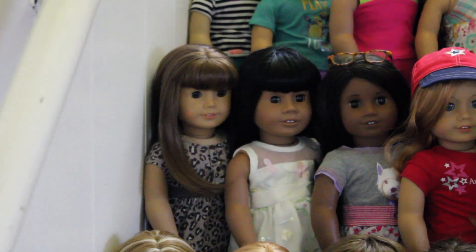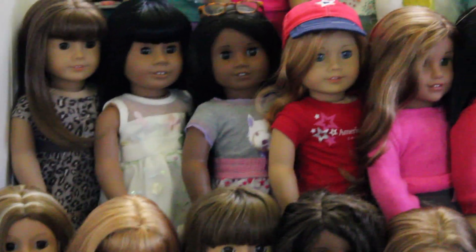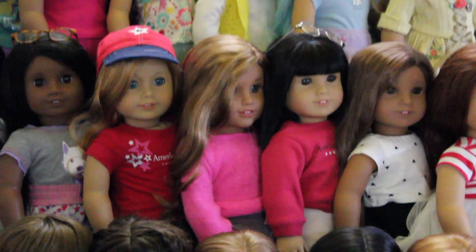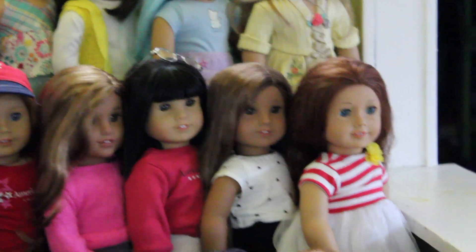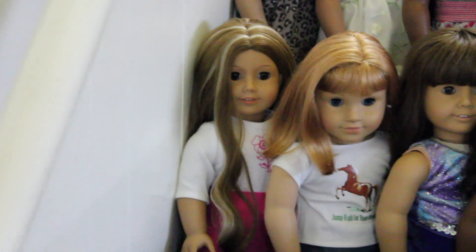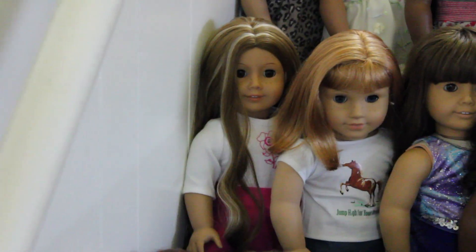Now we're on the fourth row. Avery — I haven't come up with a name for her yet either. Sonali. Tori, or Victoria, but I just call her Tori. Leah, Ivy, Kanani. And that's an extra Sage that we're trying to sell right now — I do have another Sage. That's a custom doll; I don't know if I'm going to keep her or not, we might sell her, and I don't have a name for her yet either.